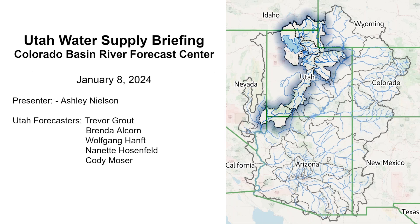Hi, good morning. This is Ashley Nielsen at the Colorado Basin River Forecast Center, and welcome to the Utah water supply briefing for January.